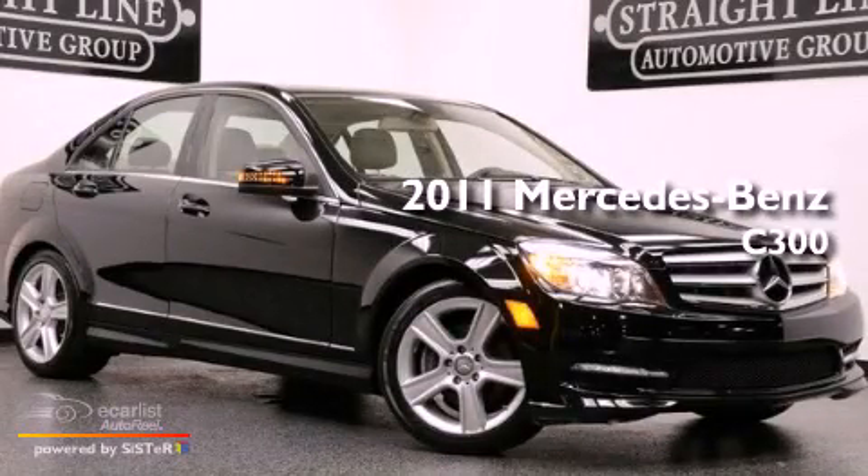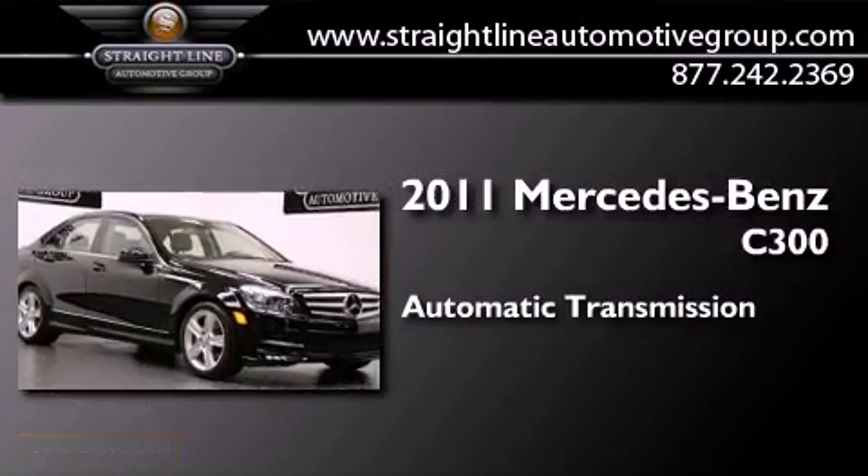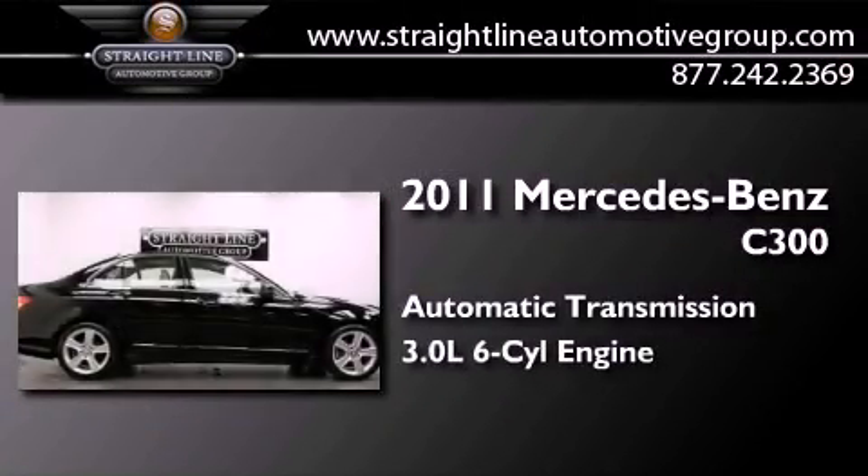This is a 2011 Mercedes-Benz C300. This four-door sedan has an automatic transmission and a 3.0 liter V6.